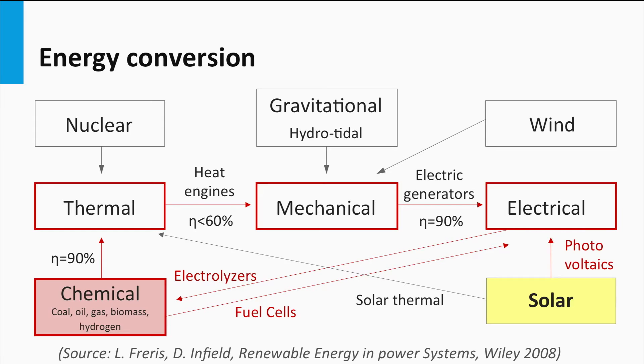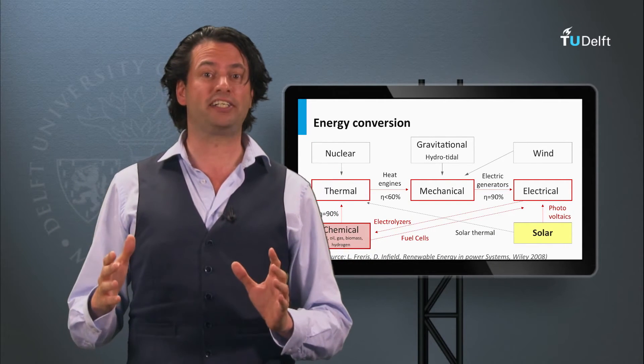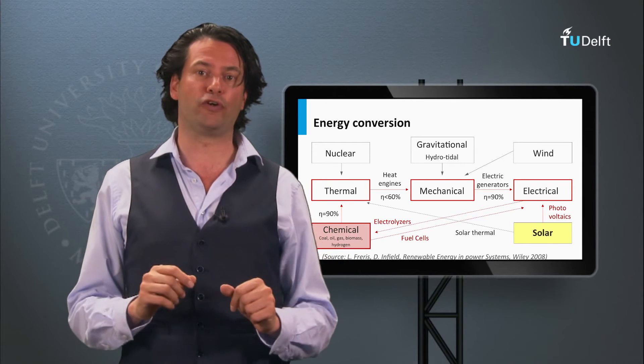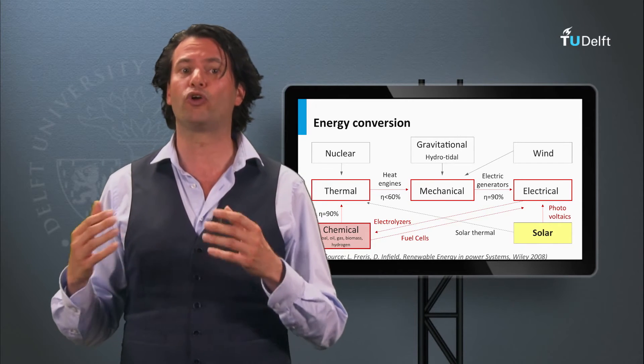Next to generating heat and electricity, solar energy can be converted into chemical energy as well — this is what we refer to as solar fuels. This is possible by using photovoltaics and regenerative fuel cells, but solar light can also be directly converted to fuels using photoelectrochemical devices. This means we can convert solar energy into electricity, heat, and chemical energy. In weeks 2 to 5 we will discuss photovoltaic conversion, and in week 6 we will discuss the solar thermal and solar fuel route.